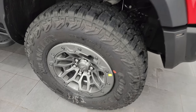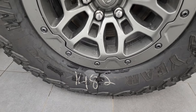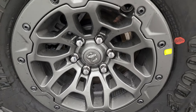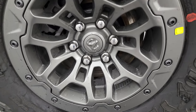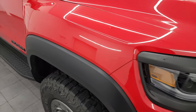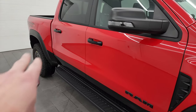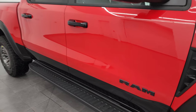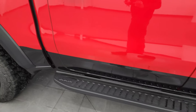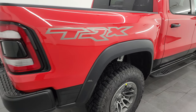It comes with Goodyear Wrangler Territory AT tires — LT325/65R18. You get that kind of bronze-ish grayish bronze painted alloy wheels, and the wide fender flares to accommodate those wheels. The back is also flared out, and you get the nice factory painted step bars. Now the original window sticker — this is the most expensive truck I have ever videoed. It's over $124,000.